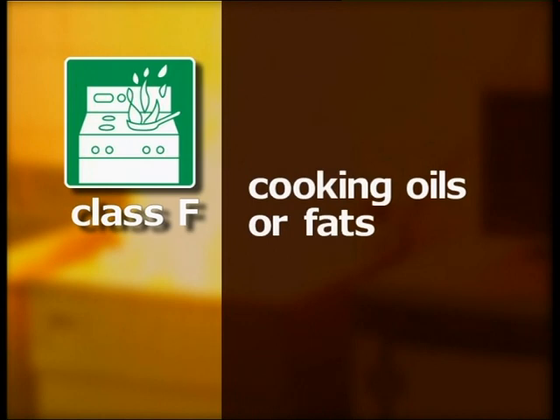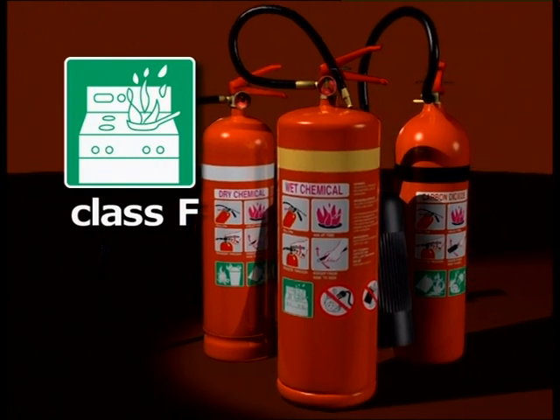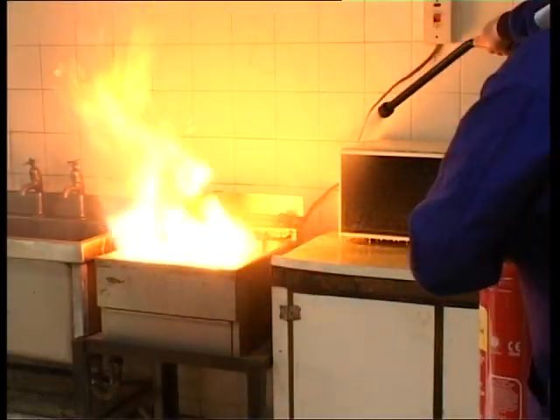Class F fires involve cooking oils or fats. Wet chemical, carbon dioxide and some dry chemical powder extinguishers can be used on these fires.